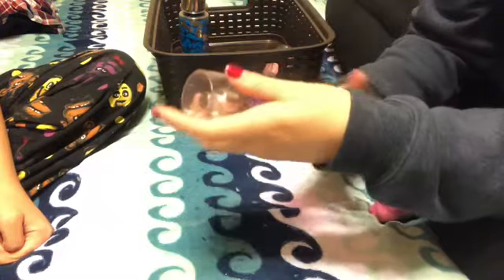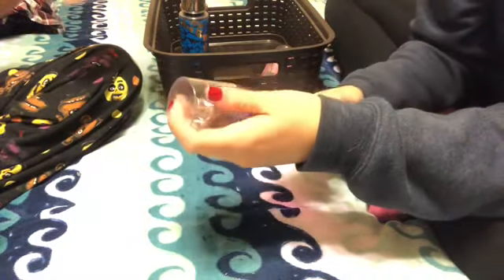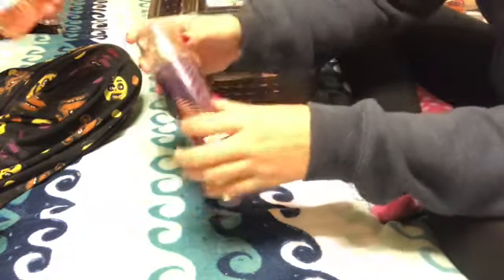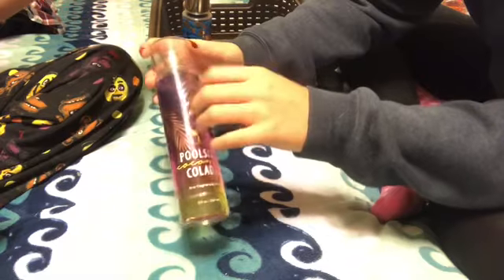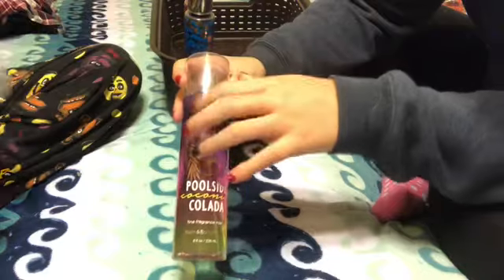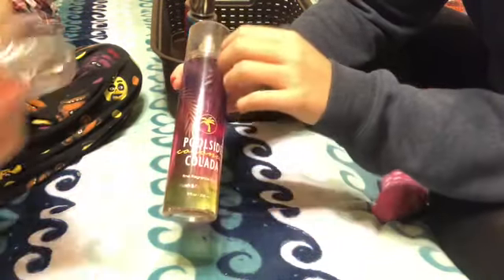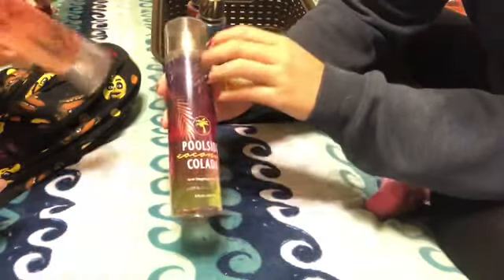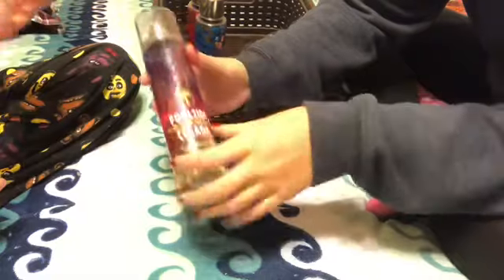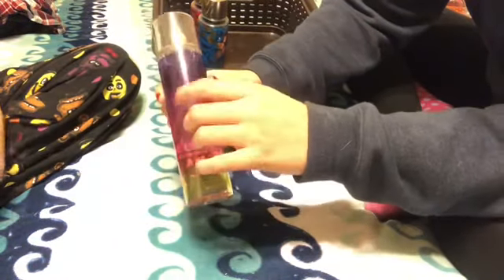I have Poolside Coconut Colada. This is one of their summer fragrances. I'm not a huge coconut or colada fan, but when I smelled this one I actually liked it, so I bought it. I also like the design on the label — I feel like if I like the label, sometimes it dictates how I feel about the scent. It has a very summery look, it has a little palm tree on it, and an ombre label.